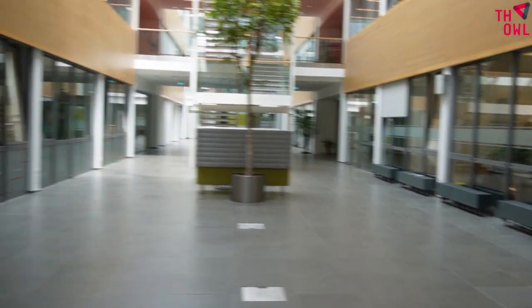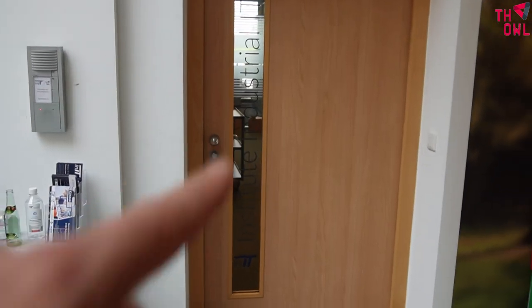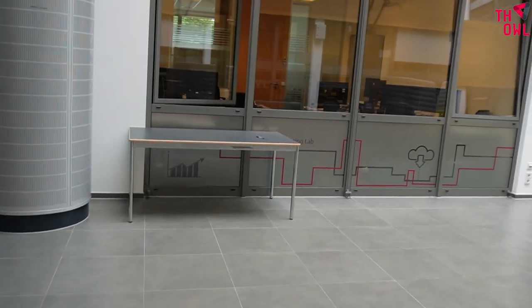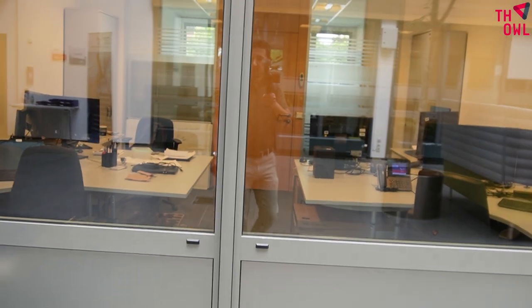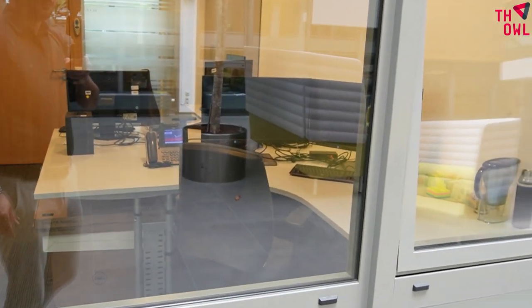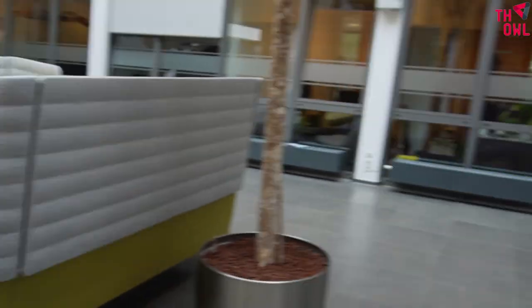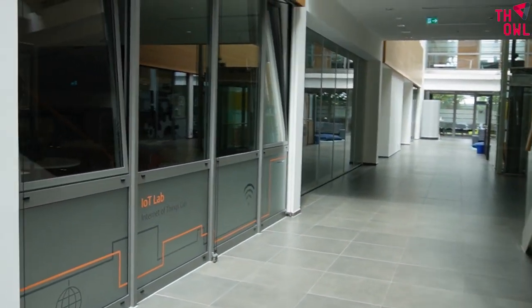So you can see videos about different sections. There are also some comfy chairs for meetings. This is the entrance of the professor's offices — my professor is also here. We also have some machine learning labs where you can work on your projects.